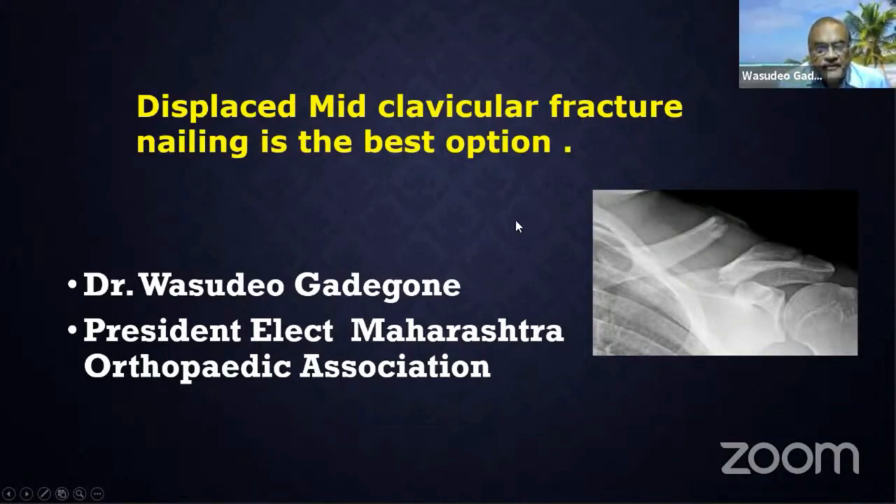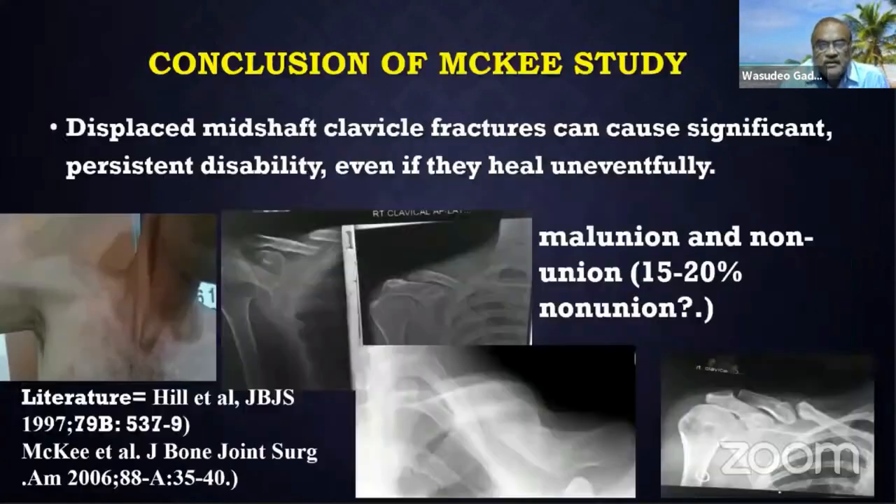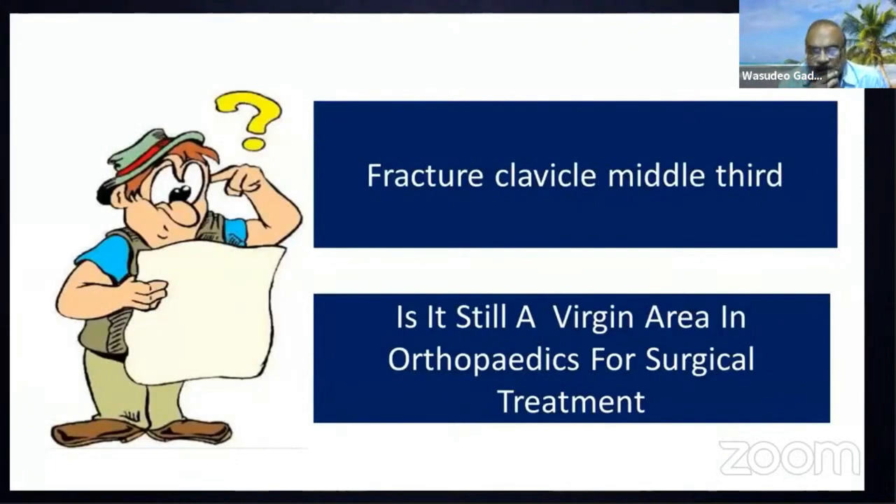Displaced mid-clavicular fracture nailing is the best option. Most shaft fractures of the clavicle will heal by conservative treatment, but displaced mid-clavicular fractures can cause significant persistent disability even if they heal uneventfully. Malunion and non-union occur in 15 to 20% of cases, and there is considerable shoulder dysfunction. Fracture of the mid-clavicular shaft is still a virgin area in orthopedics for surgical treatment.